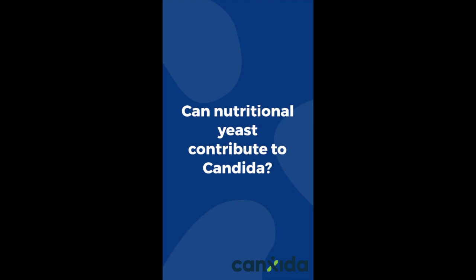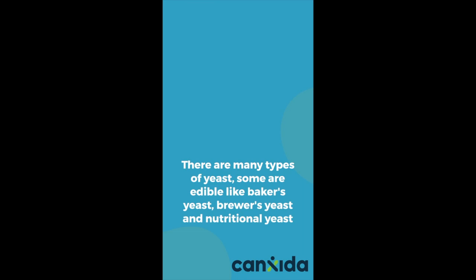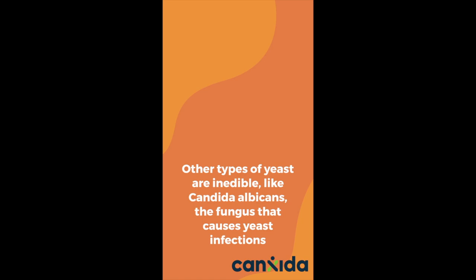There are many types of yeast. Some are edible, like baker's yeast, brewer's yeast, and nutritional yeast. Other types of yeast are inedible, like Candida albicans, the fungus that causes yeast infections. An overgrowth results in an infection called candidiasis.